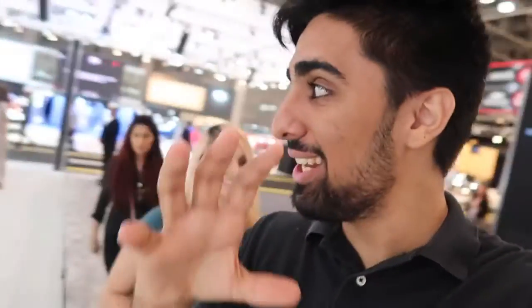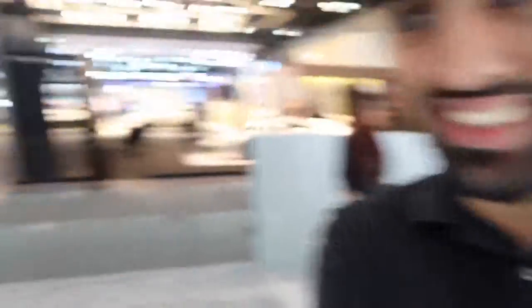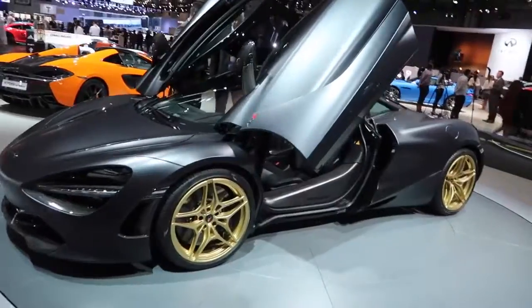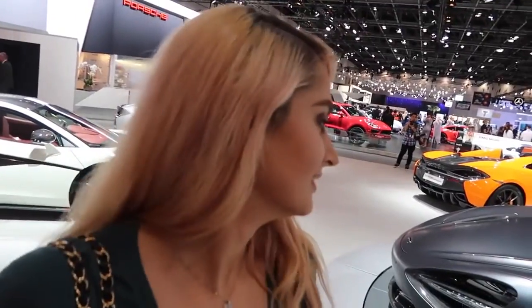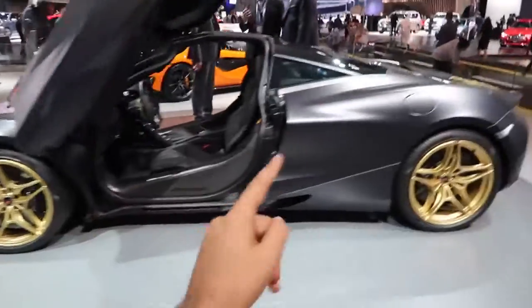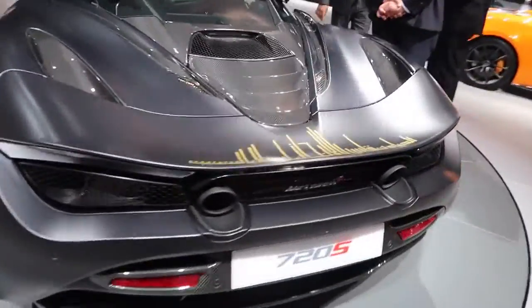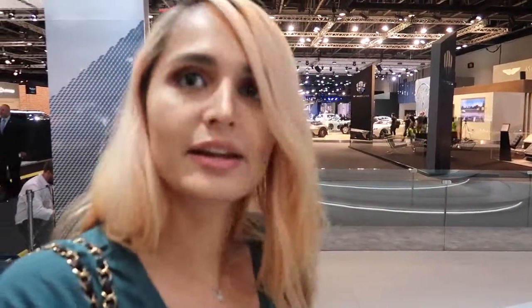We made it. So the second stand we are checking out is actually the McLaren stand and they have a beauty over here. Look at this — they have a matte gray 720S with some gold wheels. Gold everything. I think this is actually a special one, because if you come around the back, they've done some really cool Arabic artwork on the back. That's the Dubai skyline, with some Arabic writing.